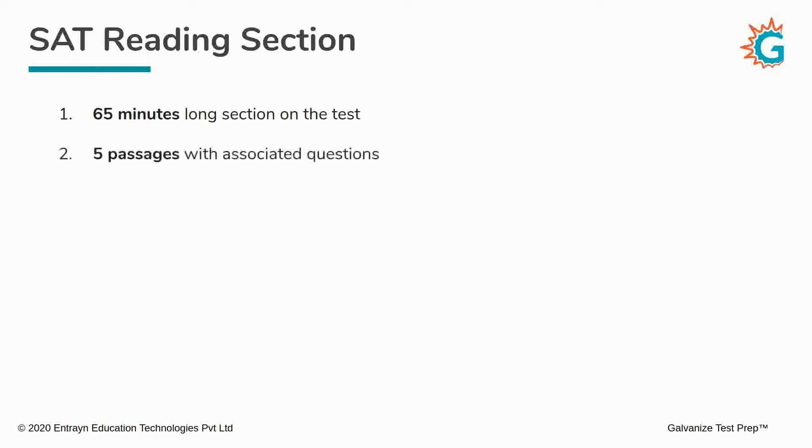How many passages? You will be presented with five passages, and each passage will have a certain number of questions that you will have to answer.